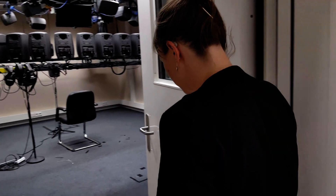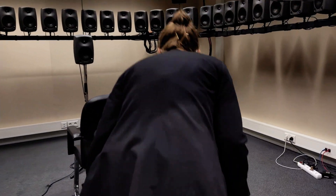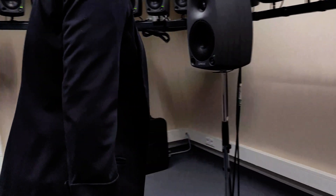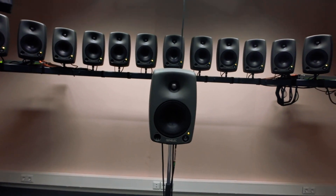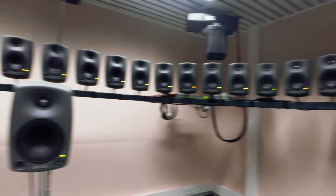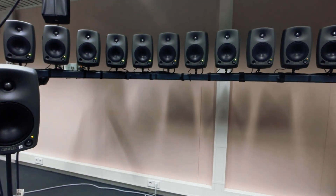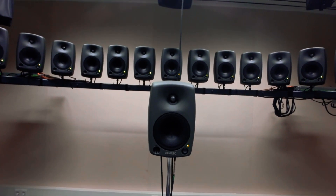The demo takes place in our Wavefield synthesis lab. As you can see, I am now surrounded by loudspeakers and they will play typical sounds from a restaurant. I will be trying to understand my friend sitting in front of me. It is a noisy situation with speech so conventional hearing aids will switch on directional microphone modes in order to make my friend audible. Let's listen to what this sounds like.